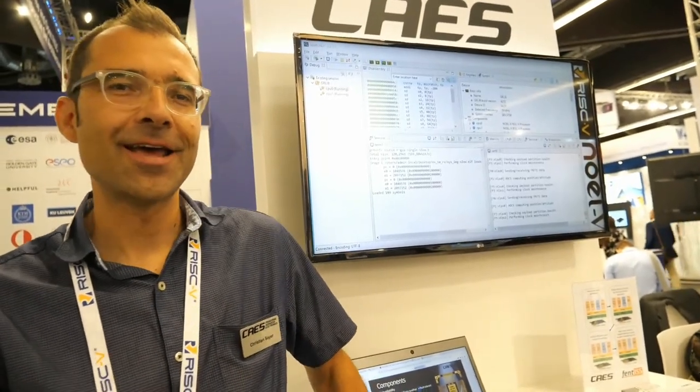The next one is CASE, a European company. Christian, can you talk about CASE? CASE is a company with a number of capabilities, but what is interesting here is our group from Sweden — Gaisler. We do RISC-V IP, and we not only license it to the community, but also use it to make our own standard products, and those are space-grade products. Those are processors already flying around the world and around other planets.